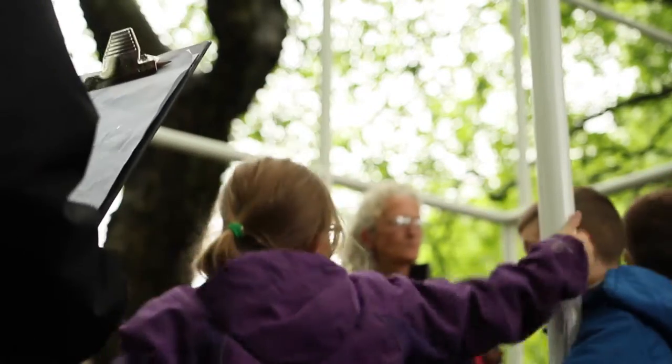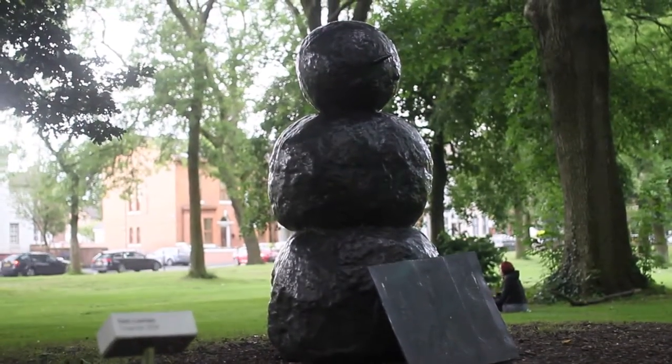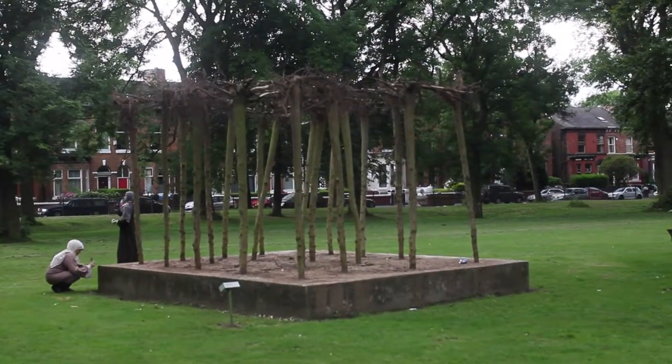We worked with forest school specialists in the morning and we went outside, really investigated these spaces within our park, because these sculptures seemingly arrive overnight with little information for some of our park visitors.